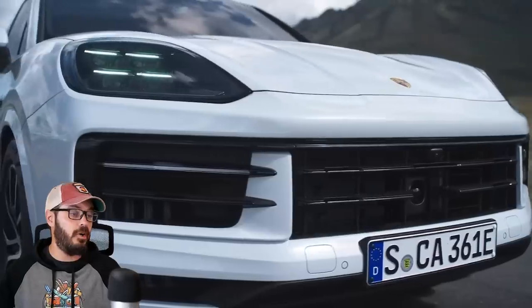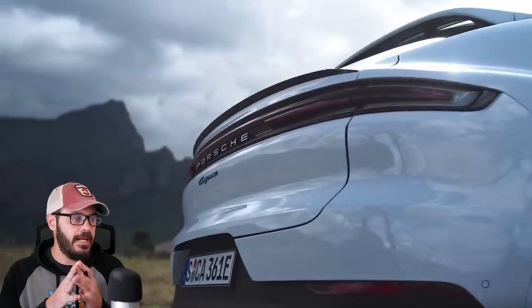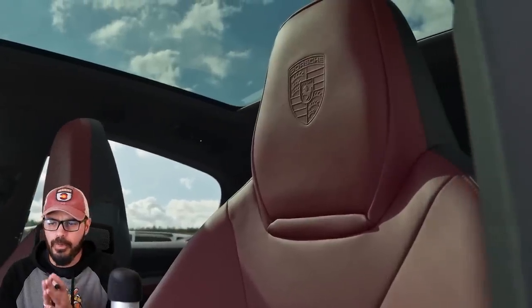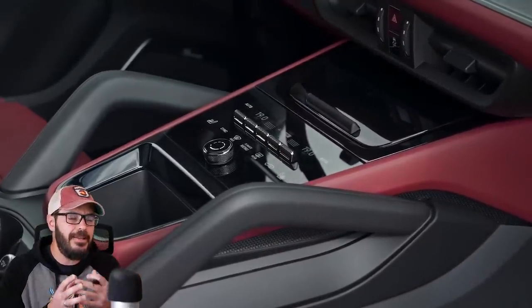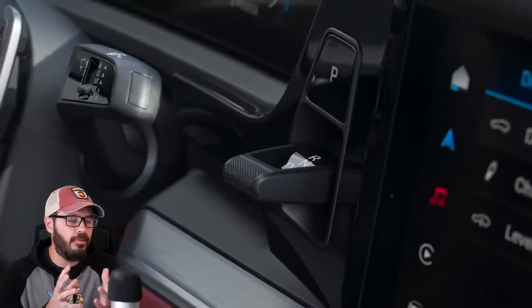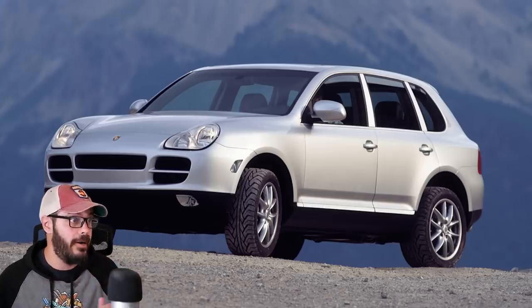I still think this Cayenne is one of the best-looking SUVs on the market today. It's a fantastic design, and the Cayenne overall from the very first one has evolved so much and turned into this handsome-looking SUV. The first generation wasn't that beautiful to look at, but they definitely are now.